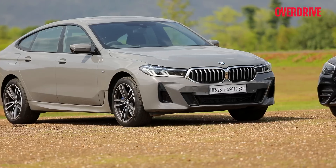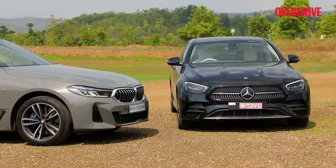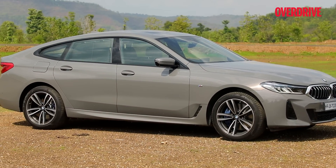Both these cars were facelifted internationally about a year back and have made it to India at around the same time. They're both in their sportiest trims that bring more aggressively styled body kits and wheels.